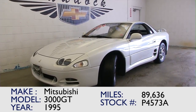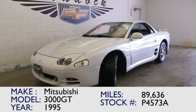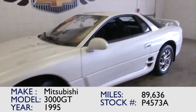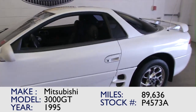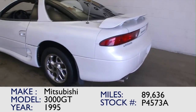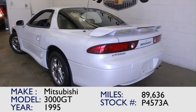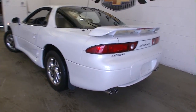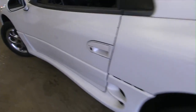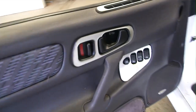Let's take a quick trip down memory lane. This is a 1995 Mitsubishi 3000GT, stock number P4573A. This vehicle has just under 90,000 miles on it. In this video walk-around we're simply going to start at the back of the vehicle, work our way to the front of the vehicle, so you can get a better feel, better sound, a better look at this car.